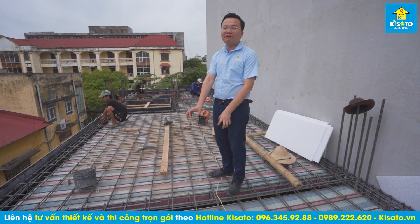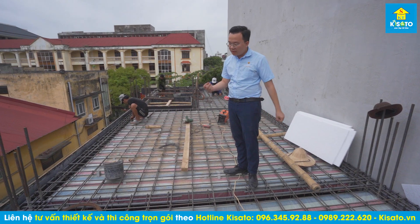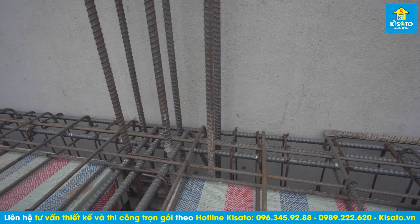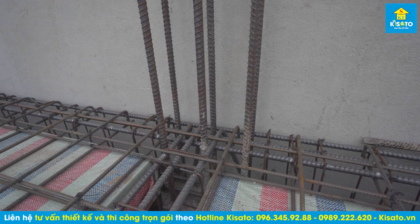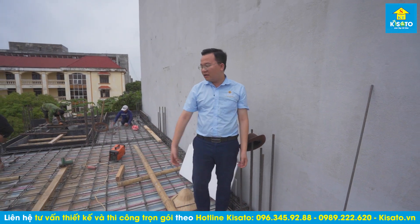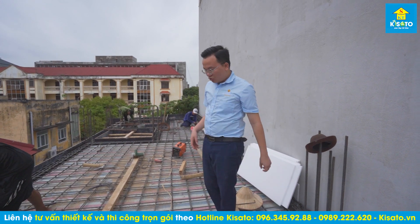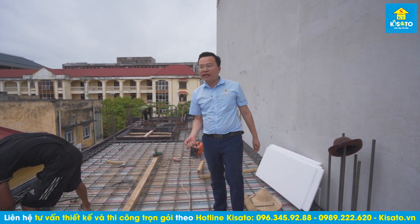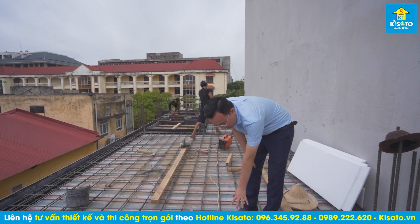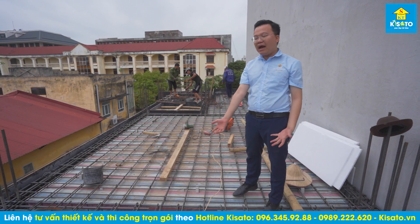Khi kiểm tra dầm, cần lưu ý những điều sau: thứ nhất kiểm tra số lượng thép trong dầm có đủ không; thứ hai kiểm tra về cắt thép; thứ ba kiểm tra về bẻ mỏ - lớp trên bẻ mỏ hết xuống phía bên dưới, lớp dưới thẳng hết. Dầm nhìn rất vuông, đủ số cây, đủ về kỹ thuật buộc. Tiếp theo kiểm tra chiều cao dầm có đủ 35 phân không, chiều rộng dầm có đủ không - đó là cái thứ 3 về kiểm tra thép dầm.